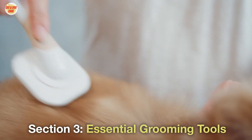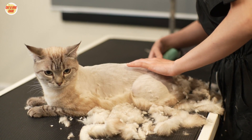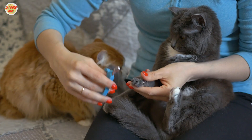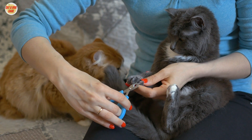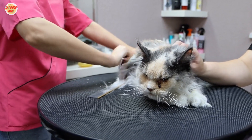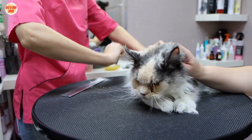Section 3: Essential Grooming Tools. Let's talk about the must-have grooming tools to make this process smooth and enjoyable for both you and your cat. A high-quality cat brush, nail clippers, and a gentle cat shampoo are essential items in your grooming toolkit. Invest in tools that suit your cat's specific breed and coat type to ensure an effective and comfortable grooming experience.